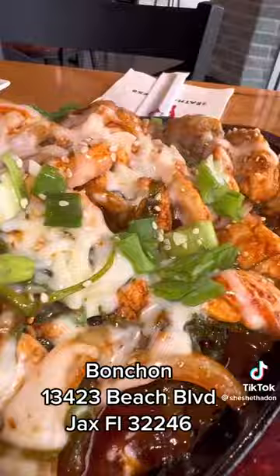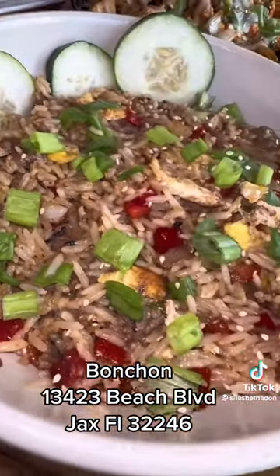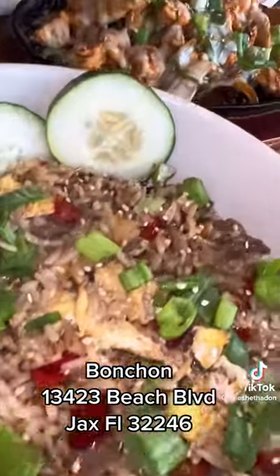After that I tried the buldak — I'm sure I butchered that, y'all don't come for me. Basically it's like a chicken skillet pepper rice type dish with cheese. It was good because I like spicy.